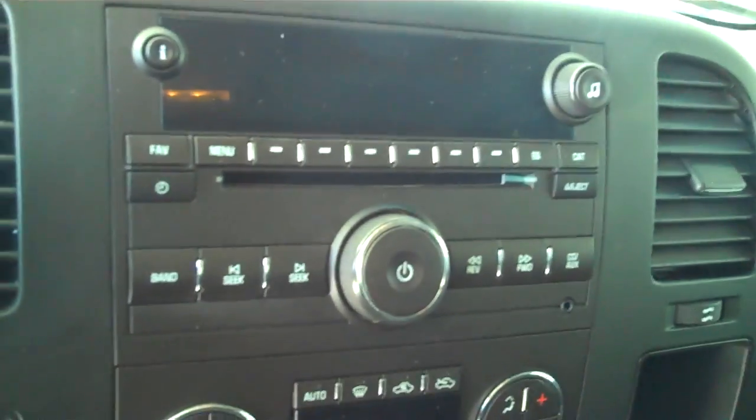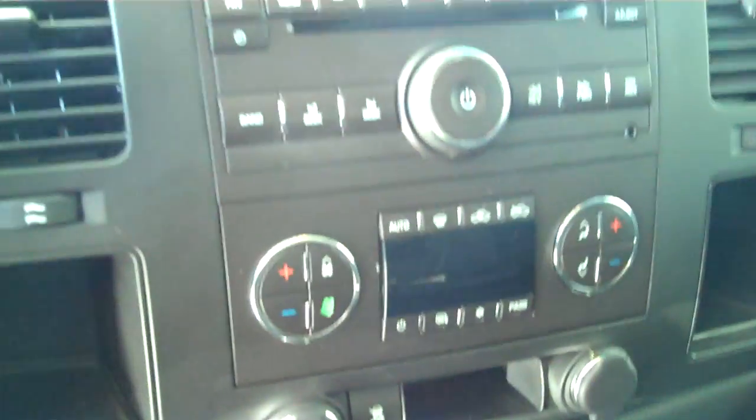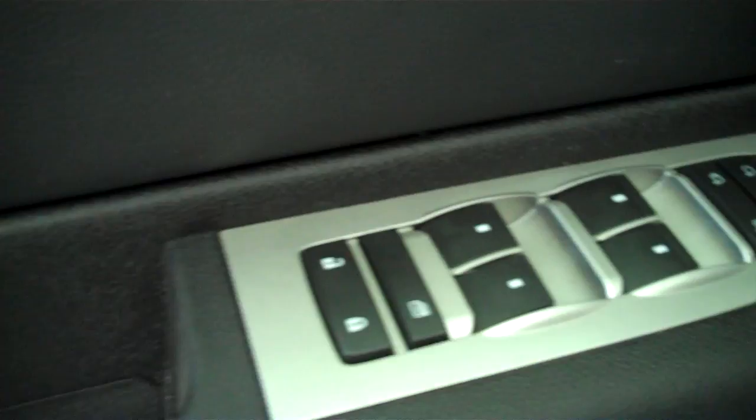It has the dark charcoal gray cloth interior with the split bench seat and fold-in armrest. It has AM FM stereo radio with CD, both heating and air conditioning, cruise control, power windows, power door locks, power mirrors, and power seats on the driver's side.